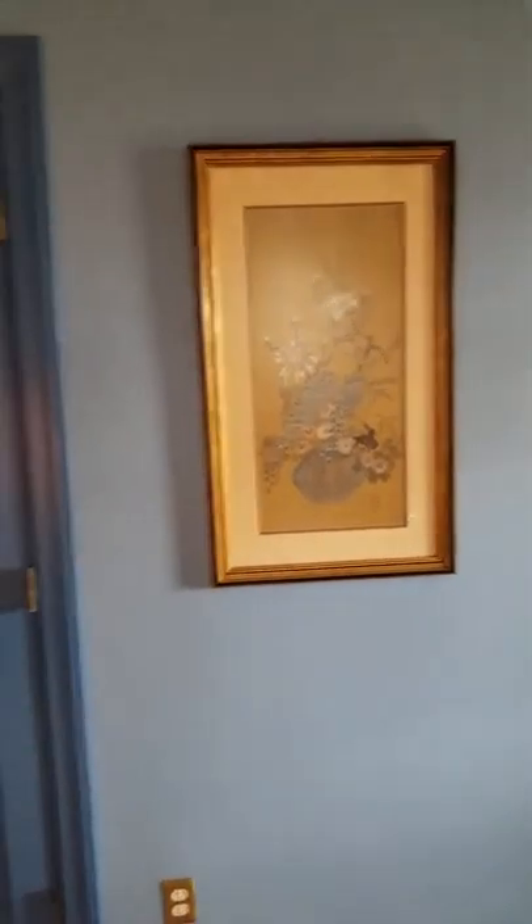Here is another oriental print and a pair of matching prints over here — a good mix of the oriental. That covers the upstairs.